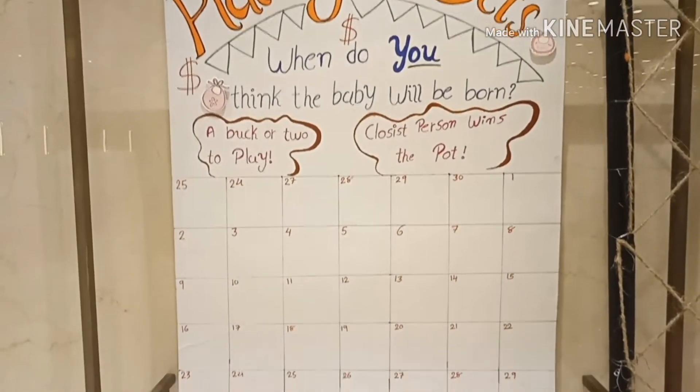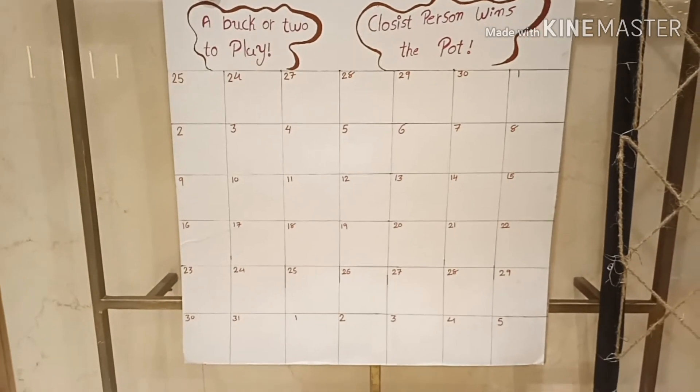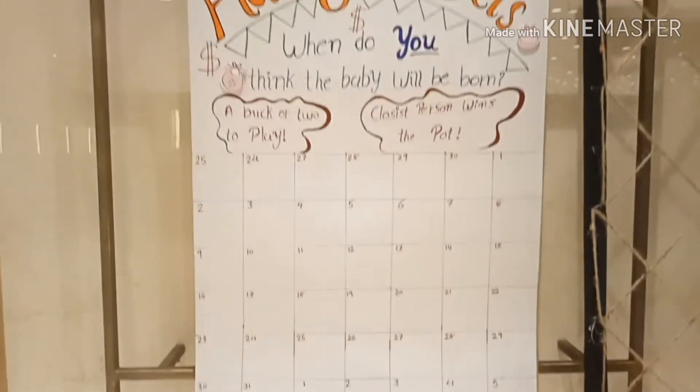And yes, 'Place Your Bets' — that is when you think the baby will be born. This was something new, just for fun. You have to write your name on the date on which you think the baby would be born.